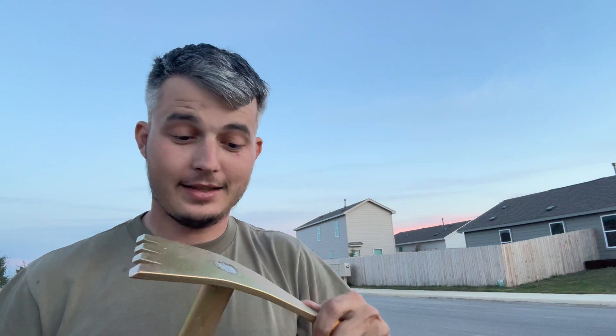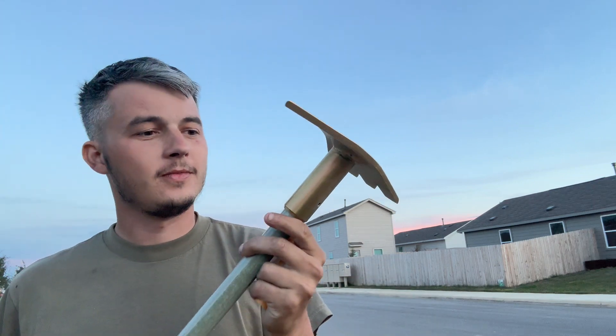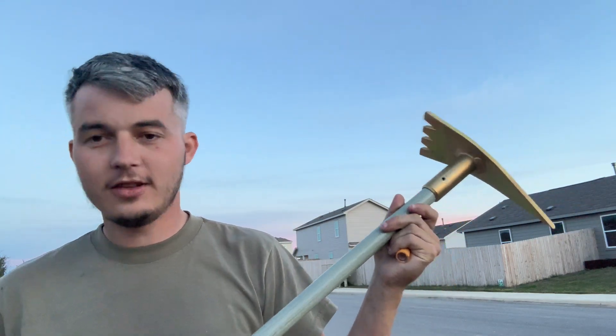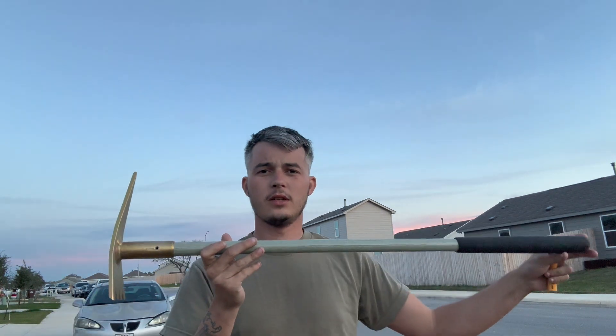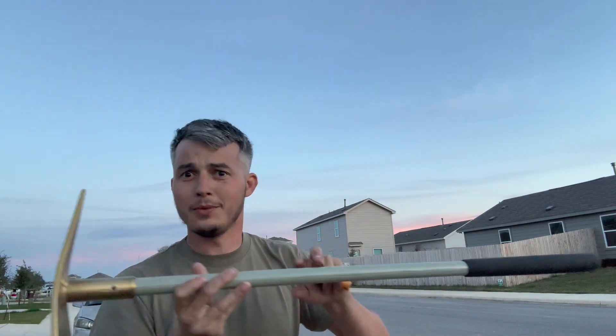And then he sent me this — I feel like I could hurt some people with this! It's nice and long too, I like how long it is.